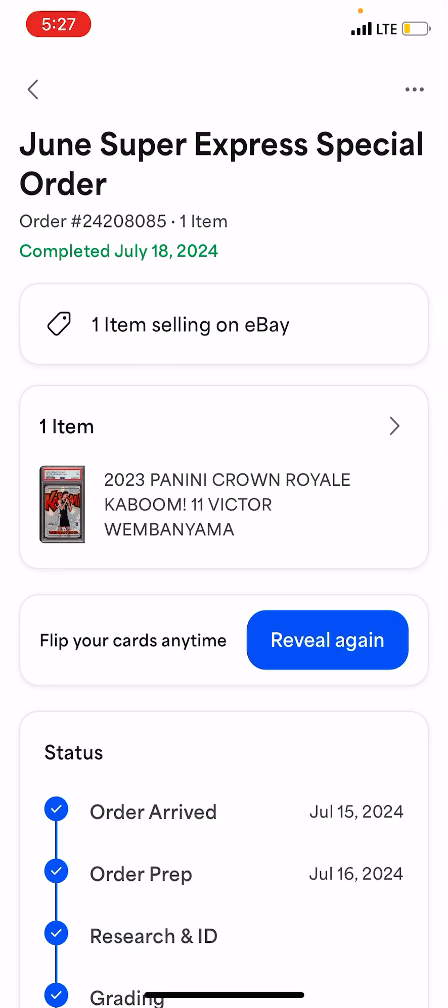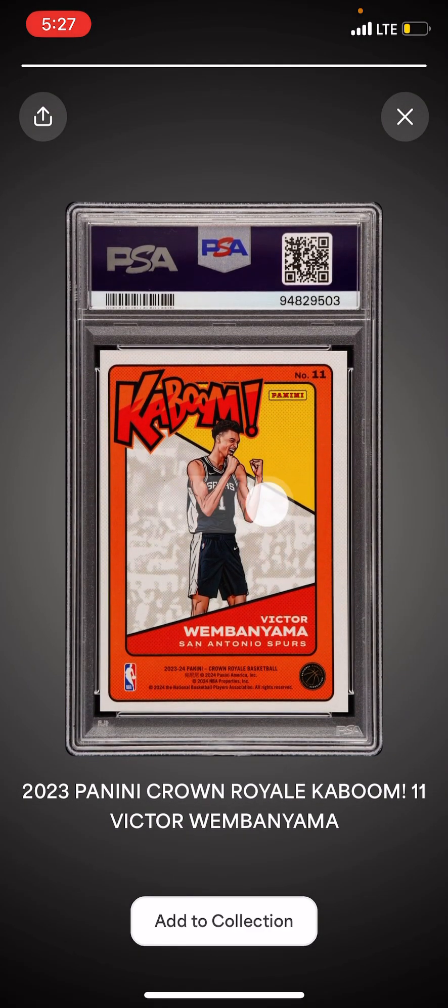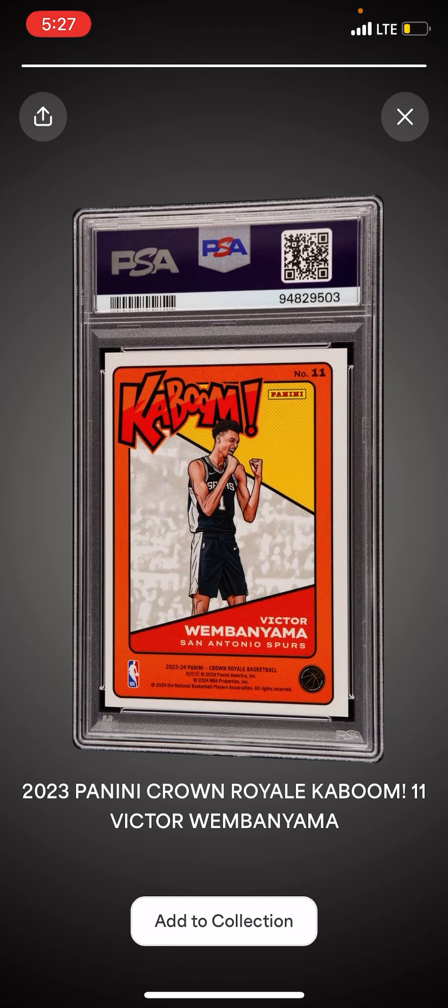Let's do a reveal — use that reveal function where it's going to build a little bit of suspense when I flip it, maybe a lot if it's running real slow. That's the back, that's how it always does the reveal — a little bit of suspense there. This is Rookie Kaboom. Not the gold, but still, that Kaboom is huge. Flip it.